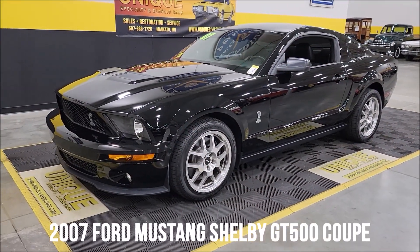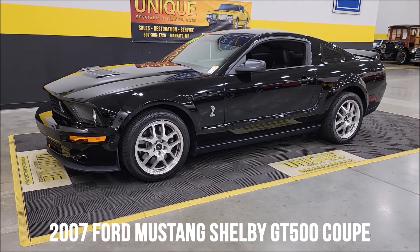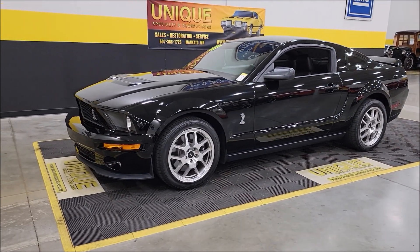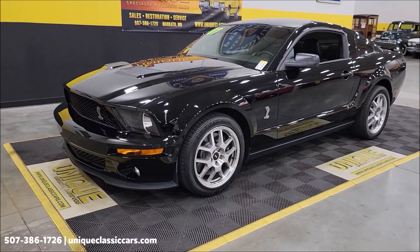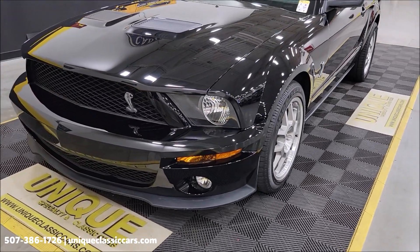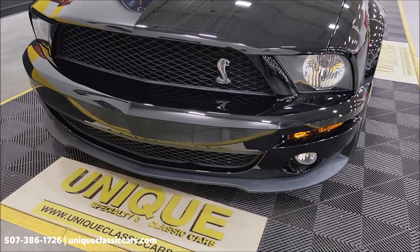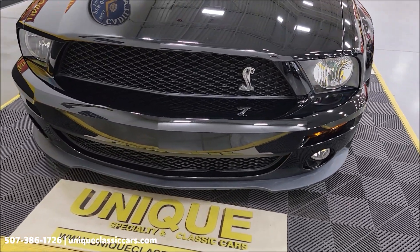Here's our 2007 Shelby Mustang GT500. Clean car facts, no accidents indicated. Confirmed miles — just a little over 19,000 on this car. Of course, a 5.4 liter dual overhead cam V8 underneath the hood, supercharged version, 500 horsepower.